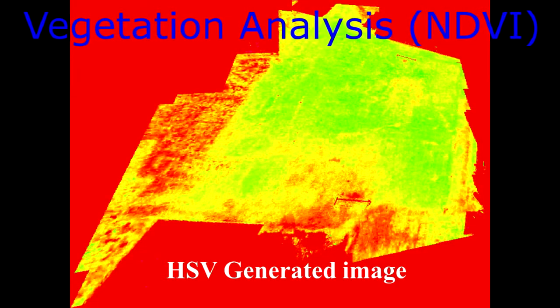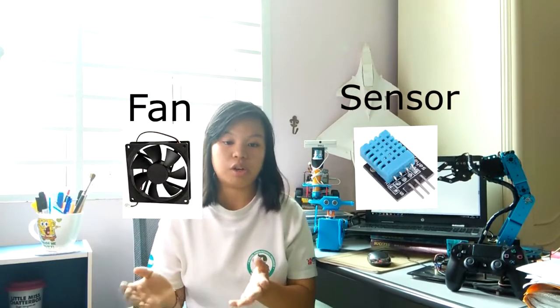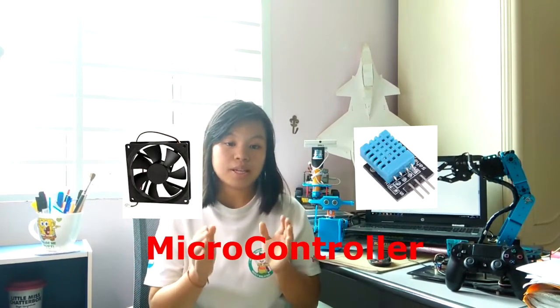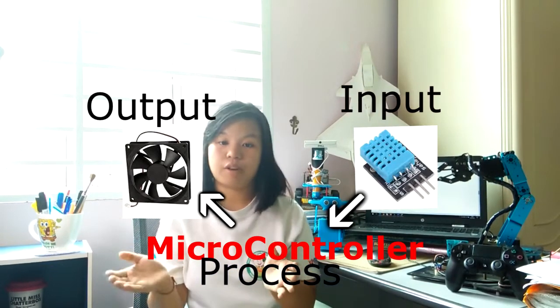To understand this better, let's look at a situation where you want to turn on a fan. Back in the days, we simply walked to the switch and turned it on. But now, since humans became smarter, we start to demand more. Let's say I would like the fan to turn on automatically during hot days. For this case, we will need a sensor to read the surrounding temperature and a motor or fan to turn on and off. The microcontroller will be the center piece to receive the sensor reading and decide if it should turn on the fan or not.